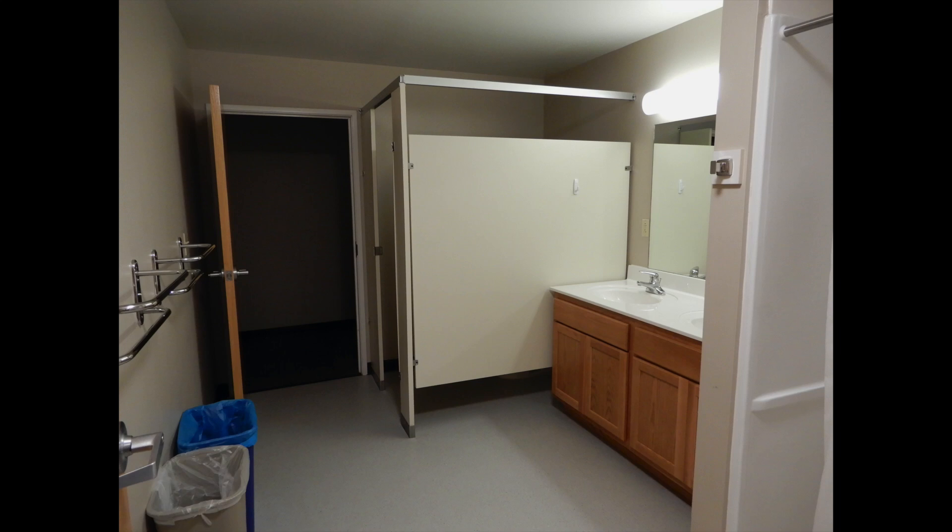The bathroom is surprisingly spacious compared to the rest of the dorm. Another thing to note is that Caney has raised ceilings, at least for the first floor, which makes it seem more spacious, but also means the room isn't as well lit as other dorms.